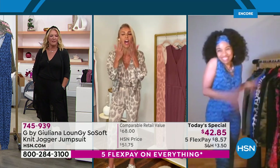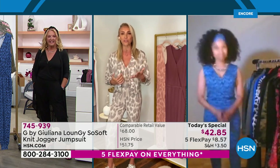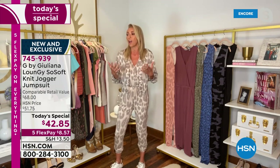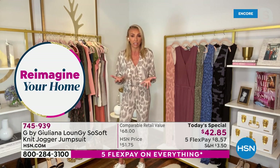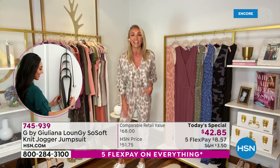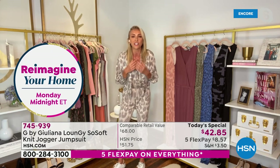Suzanne, isn't LaShawn so wonderful? LaShawn has been rocking G by Juliana for years. I thought it would be so wonderful to bring one of our favorite customers who loves our line so much to come on. You can talk about it, I can talk about it - but we want women who know my clothes, who buy my clothes, who have something to compare it to. I sent the jumpsuit to LaShawn recently to see what she thought of it and she loved it so much. I'm just so thrilled to have her on tonight.